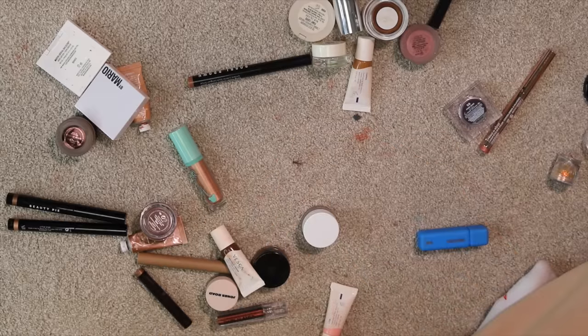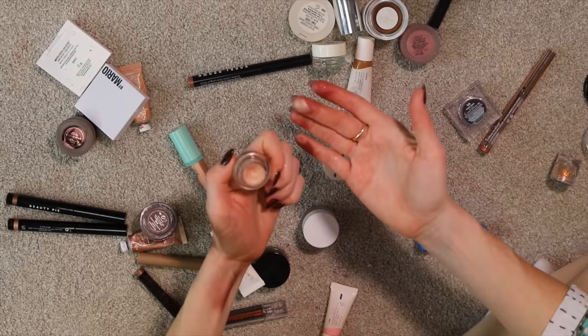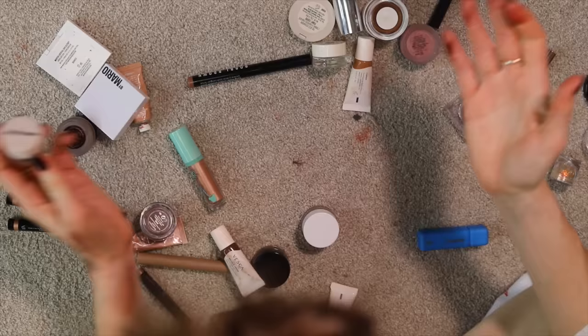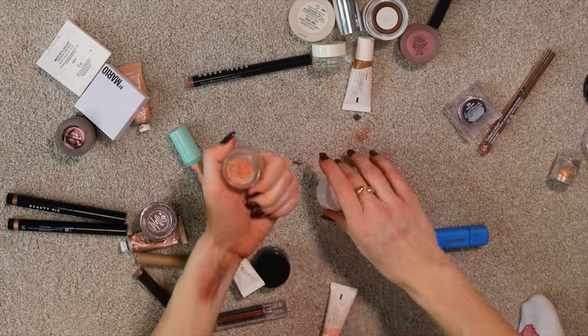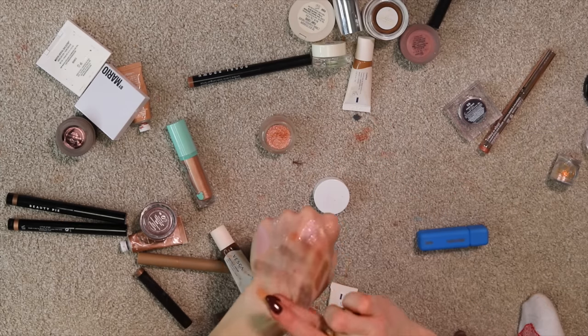Jones Road — this is that same formula and I feel like it just doesn't do it. That's so expensive. I do think I want to be getting some gifting from them soon so hopefully it'll be some new stuff. I want Jones Road to work out because I love Bobby Brown stuff so much, but it's just not quite coming together yet.